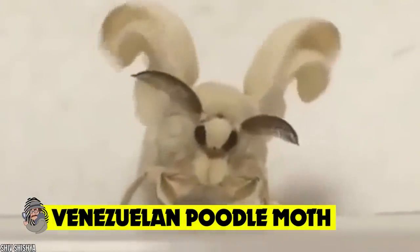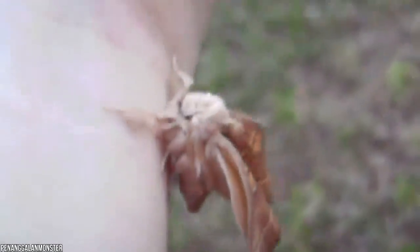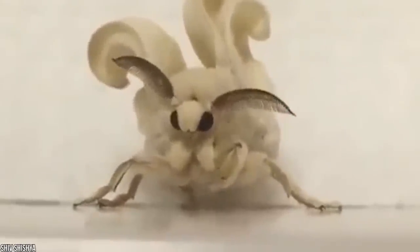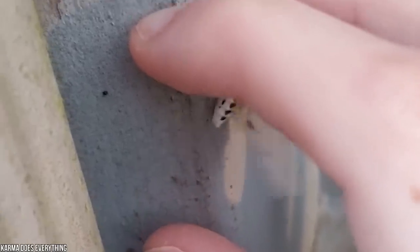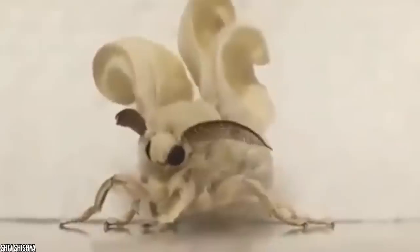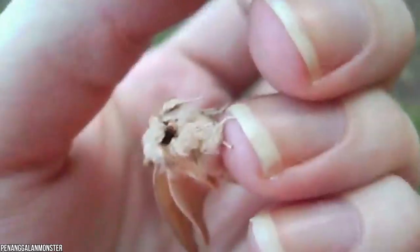Venezuelan poodle moth. Have you ever seen an adorable animal that was simply too cute to be real? Just check out the so-called Venezuelan poodle moth. This mystical insect is as fluffy as its namesake, the poodle, and it has captivated online commentators across the globe. But there's one major problem — it may not actually exist. In 2009, zoologist Arthur Anker uploaded pictures of the poodle moth to the internet after encountering it in a Venezuelan national park. The images went viral, and the online community questioned how a creature that looked like a cross between a Furby and a Pokémon could even be real.